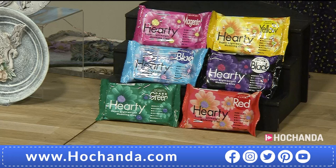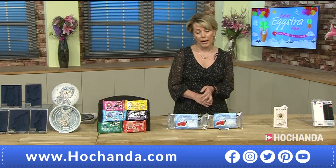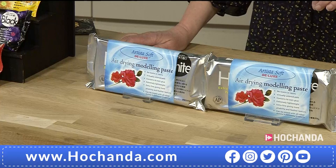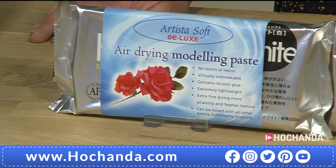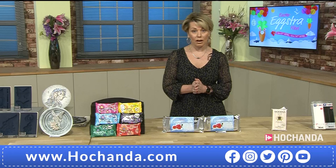Then we have the white - this is what you're going to use more than anything, because you can colour with your different paints. You're getting two packs here, 200 grams in each - it's super lightweight. This is a professional grade modelling clay - very, very strong, it picks up every bit of detail as you've seen from the moulds. Two packs at 200 grams each, 400 grams total for just £17.99 - item number 040721. Almost half the stock has already gone, and we do have another show at 11 o'clock.